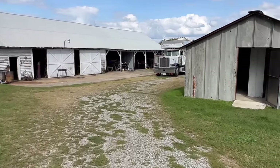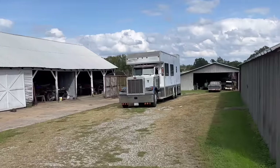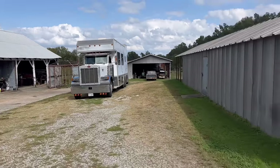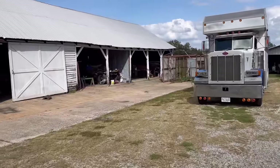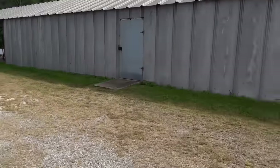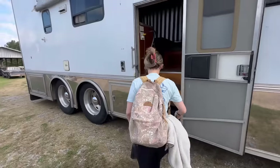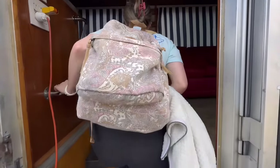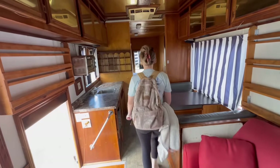There it is! What do you think? That's beautiful, ain't it? All right, here we go - our new Peterbilt. See, it's not that bad, it's a lot nicer than you thought. So here it is guys, our new Peterbilt.